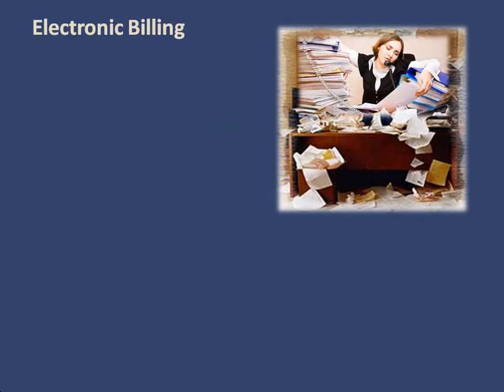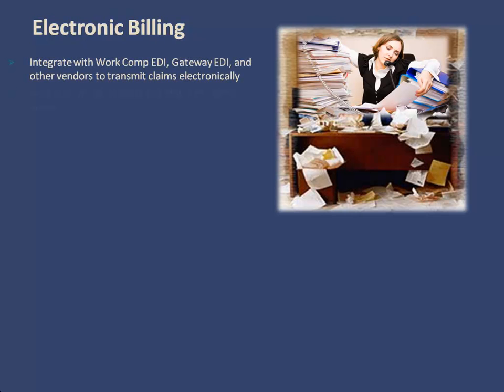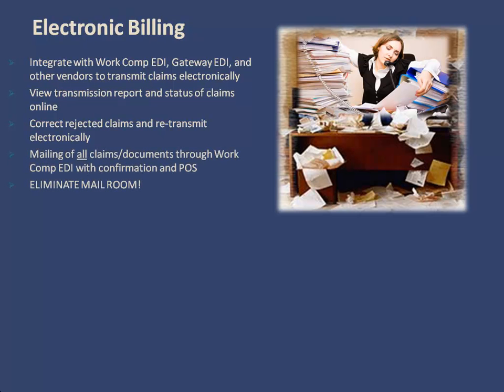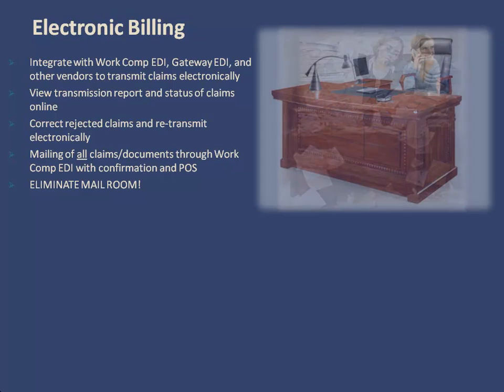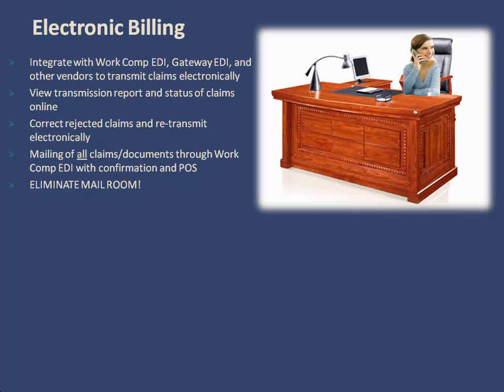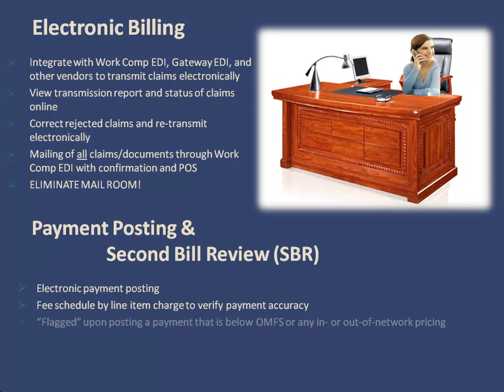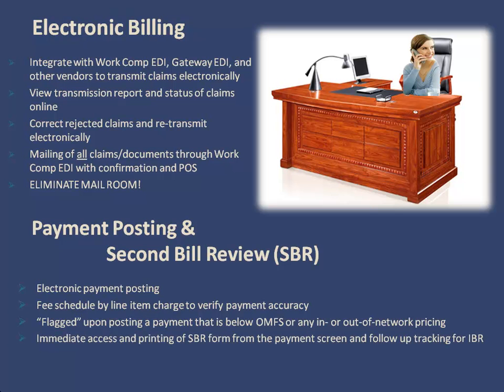Your billing process can also be streamlined by utilizing the many tools our system offers. You can transmit claims electronically and later view transmission reports and status of claims online. You can then correct and retransmit claims electronically when necessary. And you can transmit all claims and supporting documents through WorkComp BDI with confirmation and proof of service. You can take advantage of electronic payment posting, which includes features like the fee schedule by line item charge to verify payment accuracy, and flags upon posting payments that are below the official medical fee schedule or any in- or out-of-network pricing, as well as immediate access and printing of the second bill review form and follow-up tracking of the independent bill review.